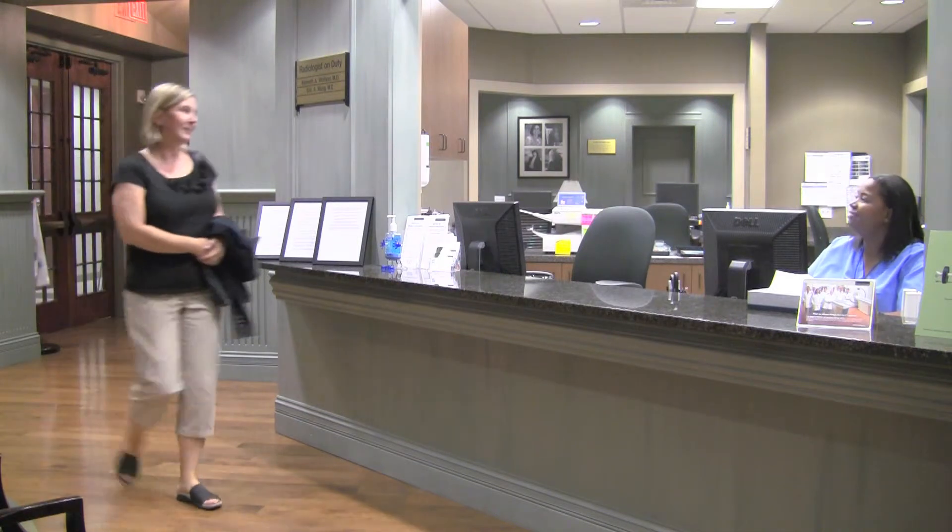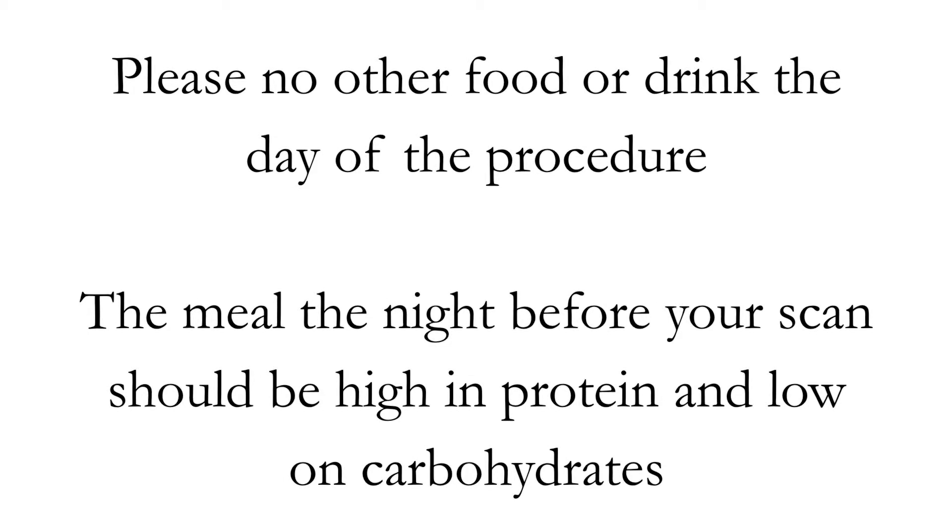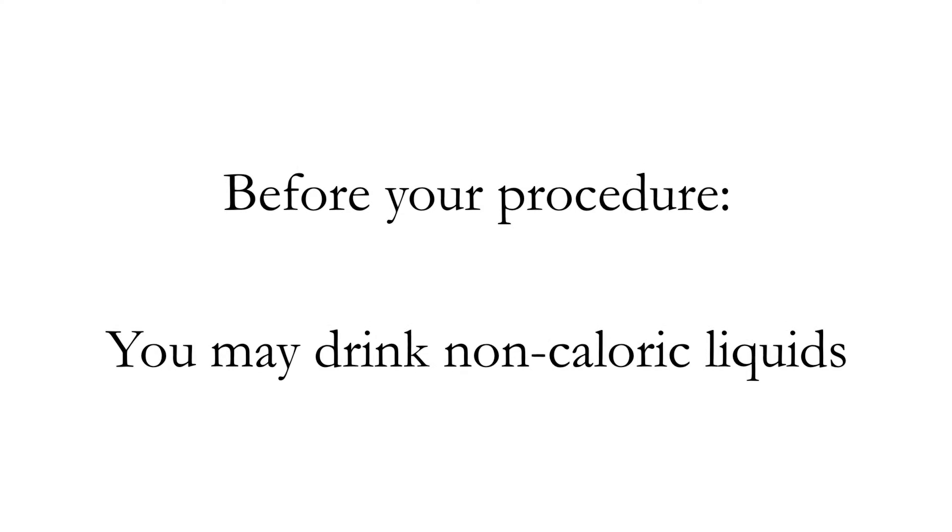The day of your examination, you'll be asked to arrive 30 minutes before your appointment. You will be asked to fast overnight, or for at least six hours prior to the examination. You may drink non-caloric liquids prior to the exam, which would include water, diet sodas, or coffee. You also may take your normal medication prior to your examination.